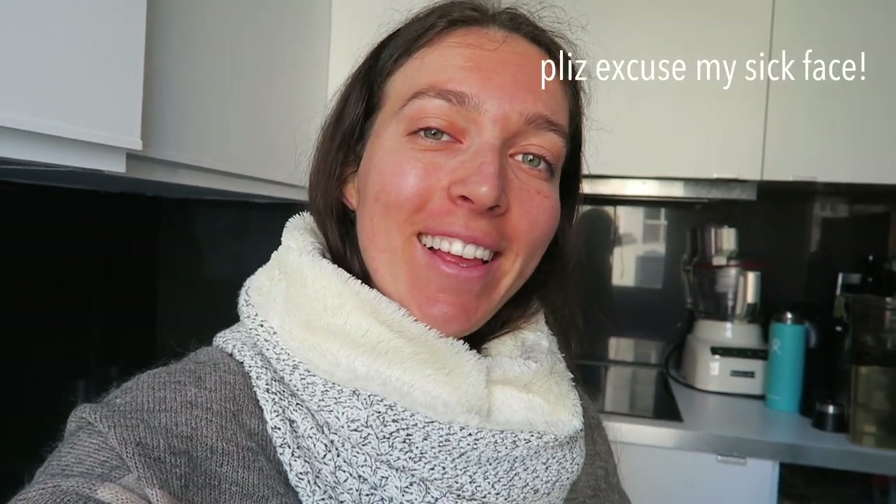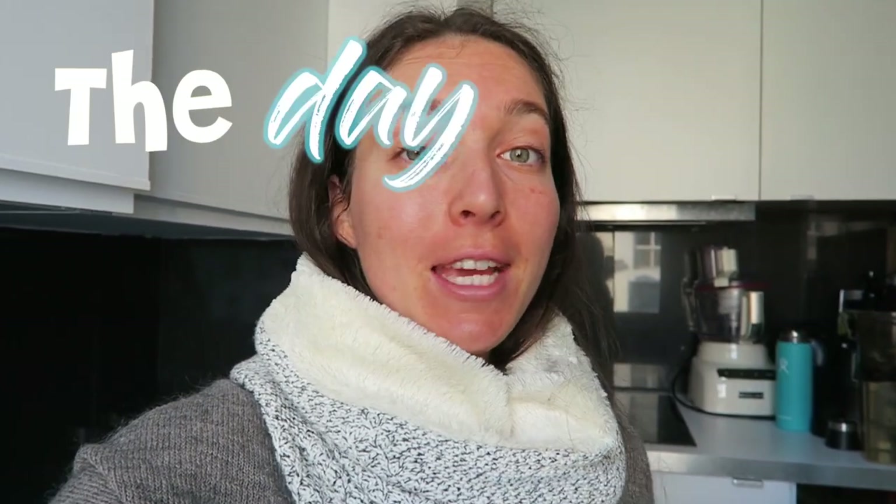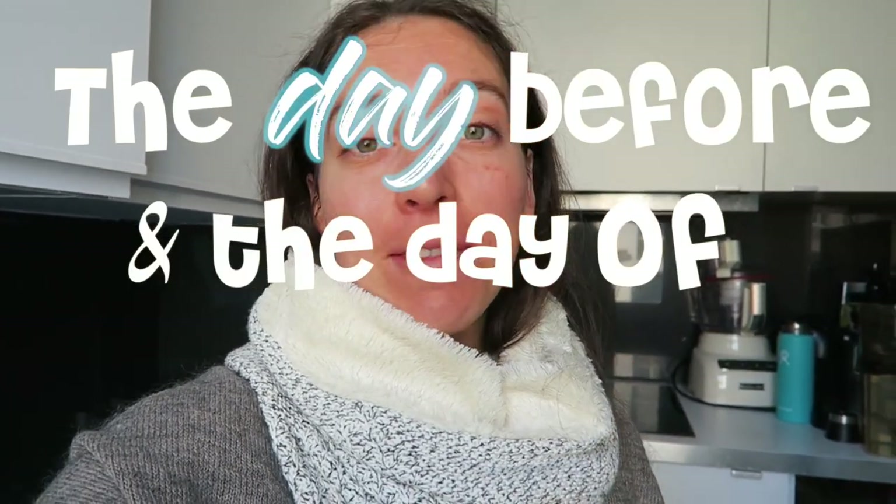Hey everyone, I hope you're doing well. Welcome to a new video. This is a what I eat in a day — the day before and the day of the marathon.